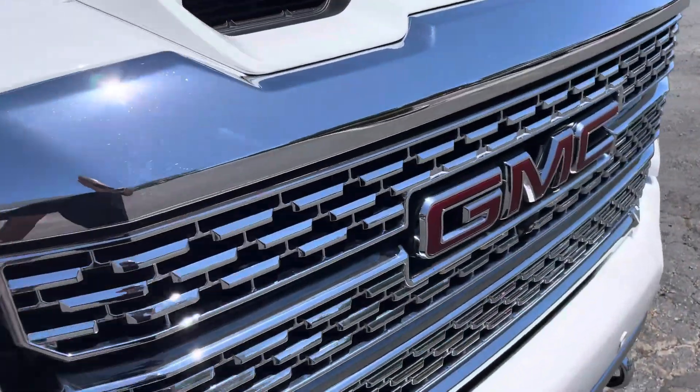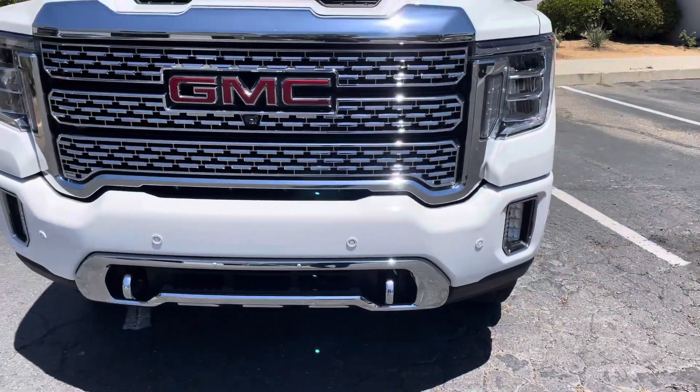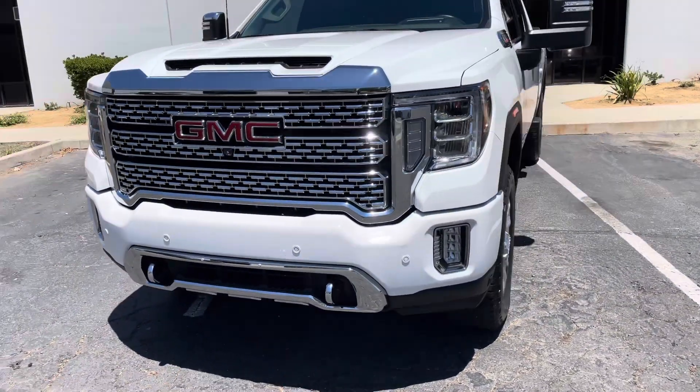PPF stops here. It's all wrapped on the inside. Grill's done. All the chrome's done. Headlights are done. Fog lights are done.